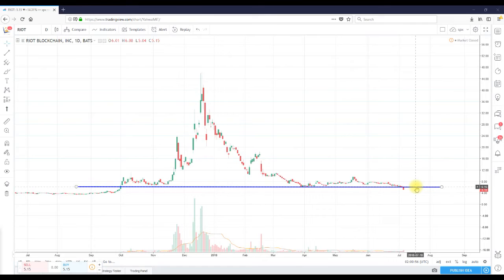ShortMeTina again from ShortMeTina.com doing a video recap for ticker R-I-O-T. Although we lost something like 14% today, going into Monday I think we might retest today's low of $5.04, but I think we'll get a little bit of a bounce, and that bounce might touch $6.